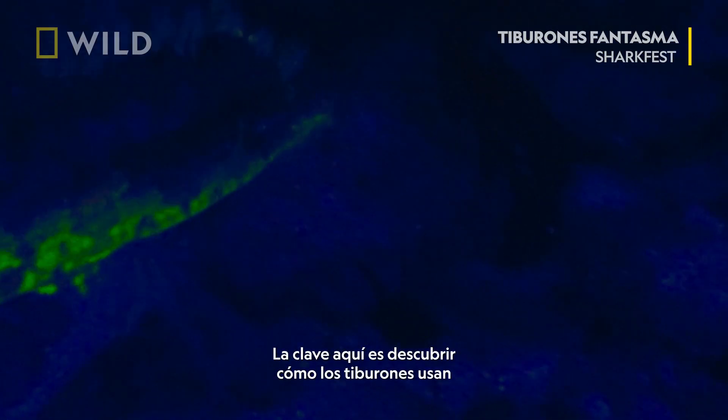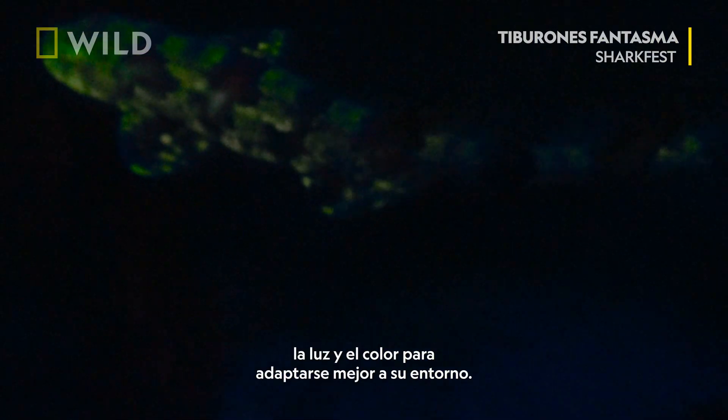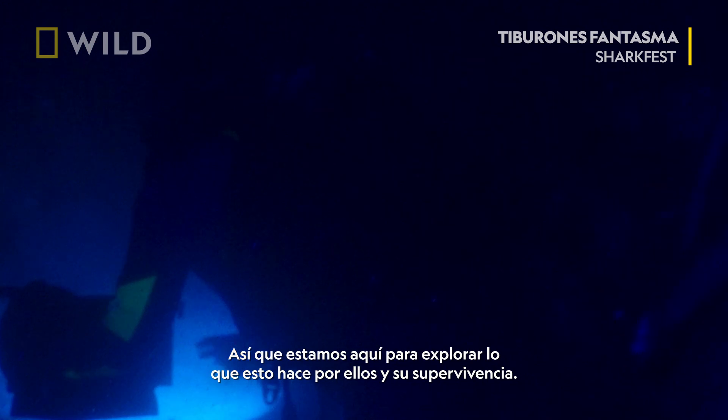The key here is to figure out how sharks are using light and color to be better adapted to their environment, so we're here to explore what this does for them and their survival.